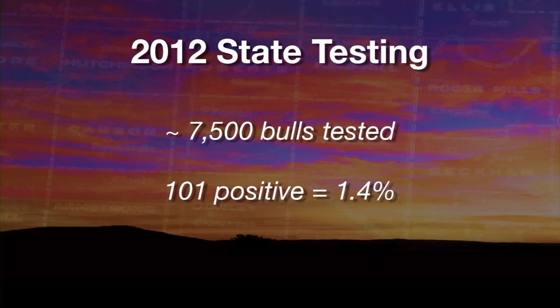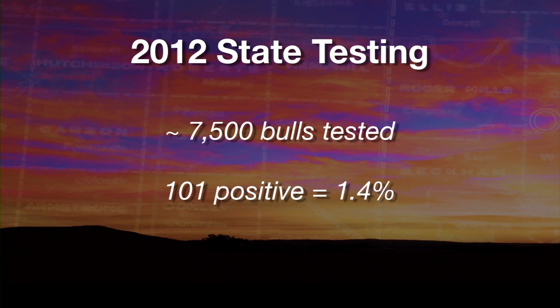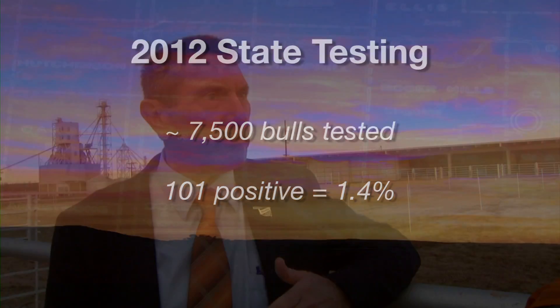We didn't make any changes from 2011 to 2012 in the rules — we were interested to see what would happen. In 2012, we tested around 7,400 to 7,500 bulls. We had 101 positive bulls for a 1.4% infection rate — a decrease of 0.7%. Over half the bulls that were positive were in that northeastern corner of the state, and actually 28 of those bulls were from one herd that had a really bad problem. We felt like we made some progress. You can't base anything on two-year statistics, but it does look like we're making progress.